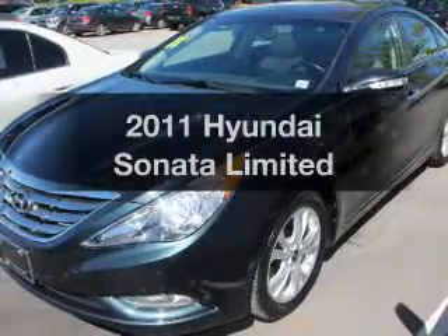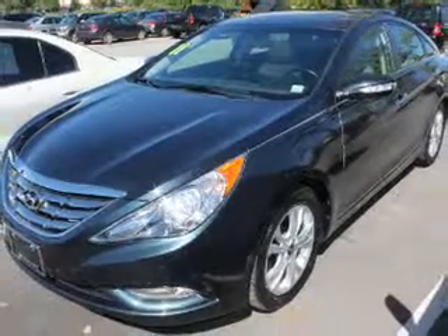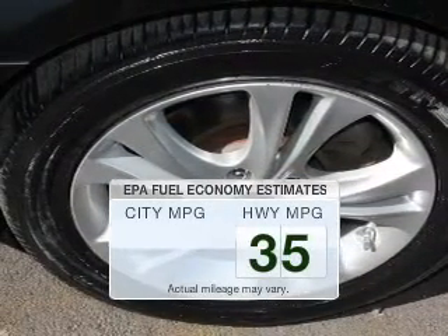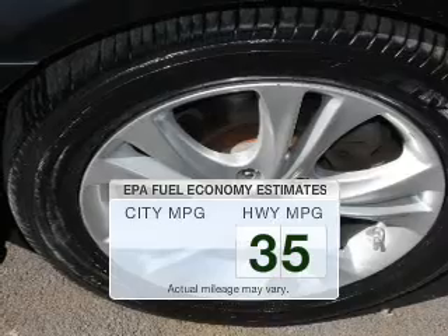Get noticed in this 2011 Hyundai Sonata. If you're looking for a first-rate auto, this one could be yours today. Save your money — make fewer trips to the gas station when driving this fuel-efficient vehicle.